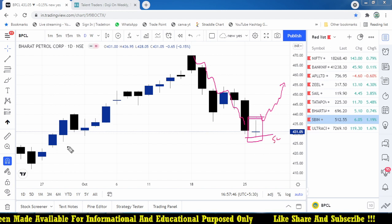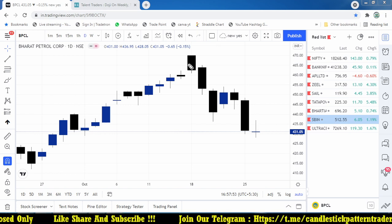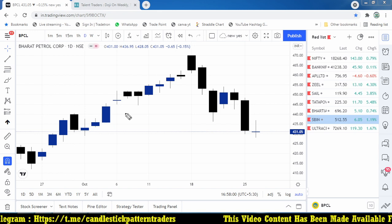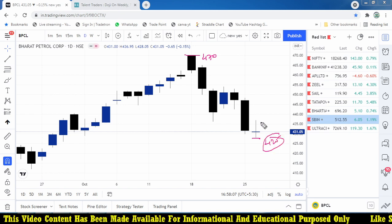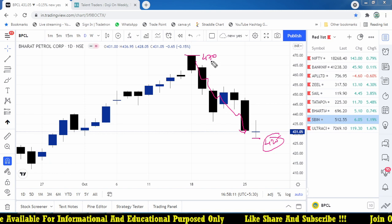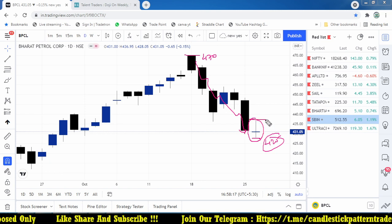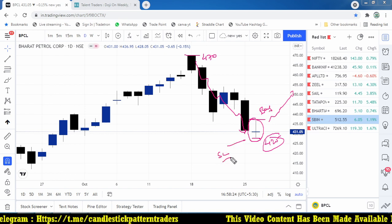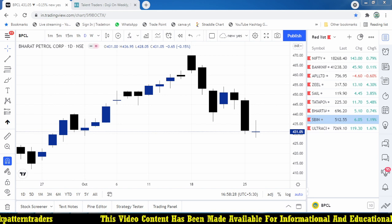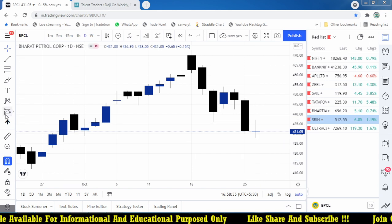Once it breaks that high, we can try to buy with the stop loss below this level. The idea is to buy at the lowest level. Compared to 470, the current market price is around 430, almost 40 points down from the recent high. It made a low of around 425. This is the level where the market started falling from 470, and there is an indecision or doji candle here. If tomorrow it breaks above this level, we are planning a buy.